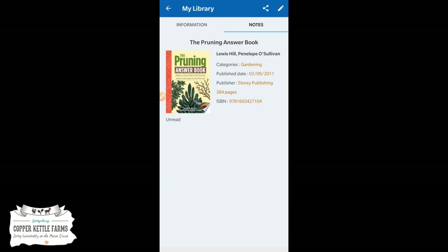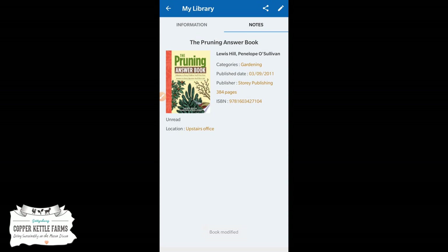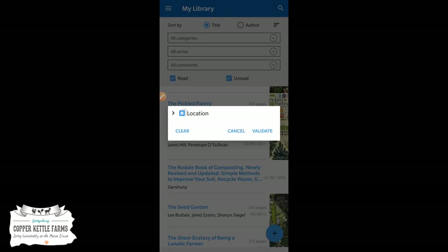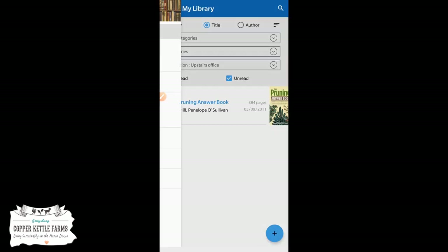You can also put notes in here for where you've got it stored. For example, under comments you could put a title location like 'upstairs office.' Now you know where it's located. All the ones that have locations added you can filter — pick just upstairs office or some other location. It's very useful for organizing a large collection.